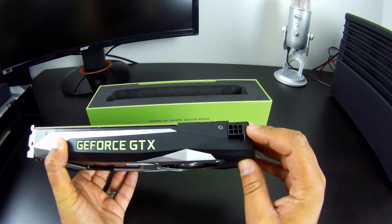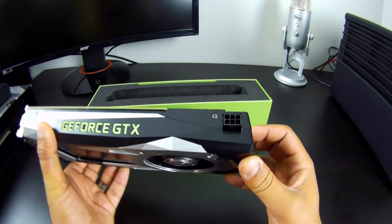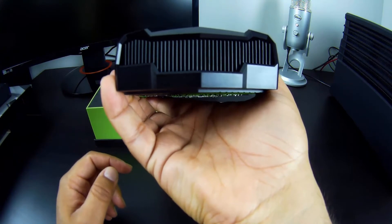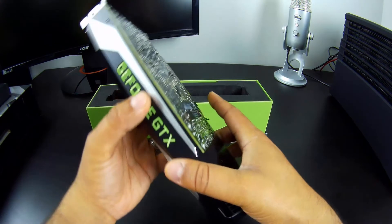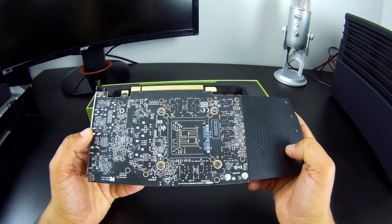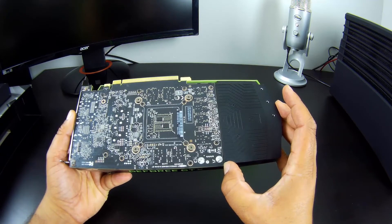There's a single six-pin power connector to connect to your power supply. And look in here — the same intake slot for air, so it comes from here and goes out the case. Let's take a look at the back. There's no backplate — the PCB is exposed. And as you can see, the PCB is about two-thirds of the length of the card, and then the cooling solution extends beyond that.